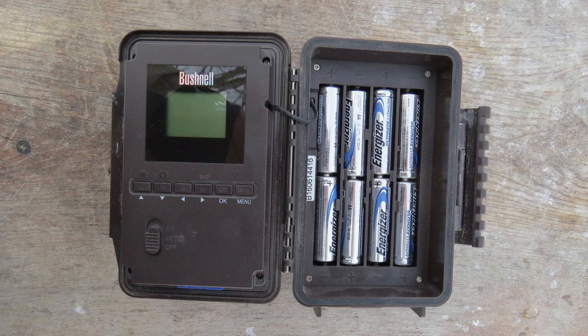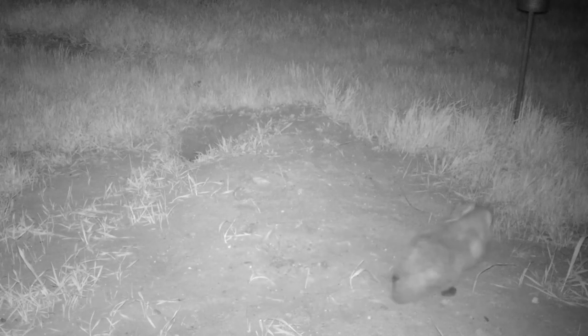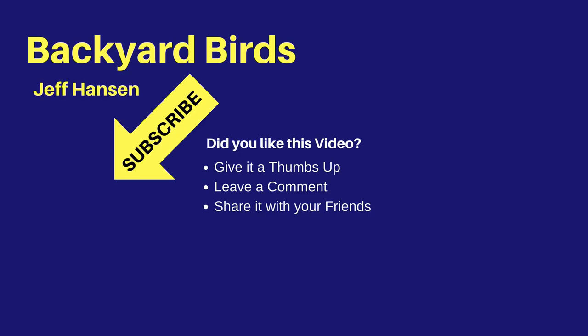Be sure to check the video description for links to equipment used in this video. If you like this video, I'd love to hear from you — just leave a comment and give it a thumbs up. It's Jeff with the Backyard Birds channel. If you like this video and want to see more like it, consider subscribing to my channel. Just click the red subscribe button below the video. To be notified of new videos, be sure to click the bell widget next to the subscribe button. Thanks for watching and I'll see you next time on the Backyard Birds channel.